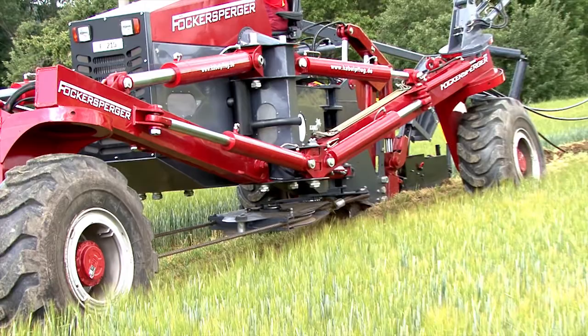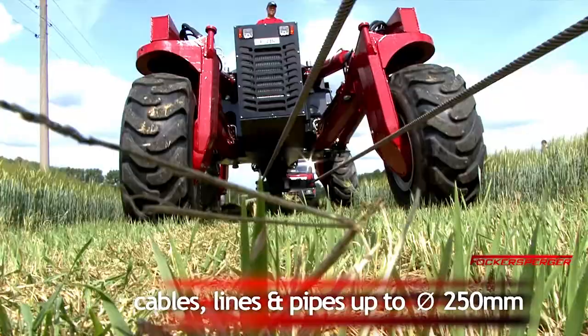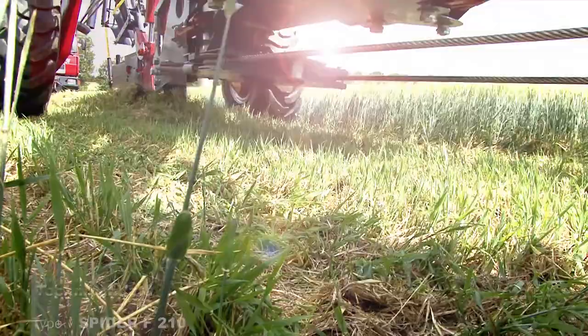Multiple cables, pipes and warning tapes can also be plowed simultaneously at the same time. Cables, lines and pipes can be laid up to 250 millimeters in diameter with the plowed method. With our rocket plow method, it is possible to plow pipes with an outer diameter of up to 355 millimeters.